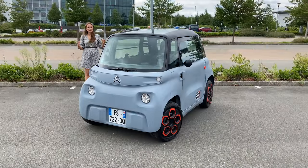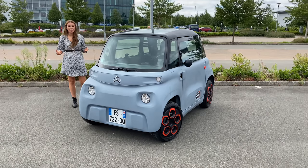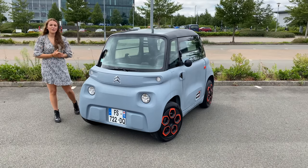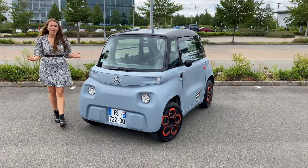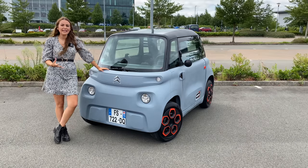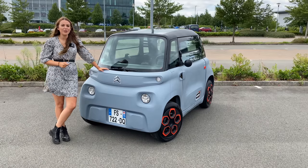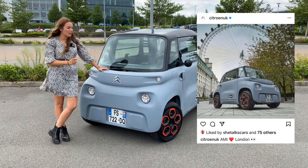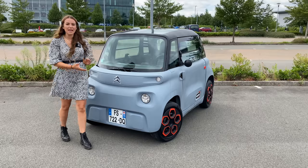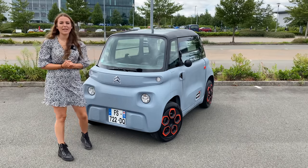I said 'vehicle' rather than 'car' because the Citroen Ami isn't actually classed as a car — it's classed as a quadricycle, which means you can drive it without a full licence. Where it's sold in France, you can drive it from just 14 years old. It hasn't been completely confirmed that the Ami will come to the UK, however Citroen have been teasing it on social media with the Ami parked under the London Eye, meaning people in the UK could drive it from the age of just 17.